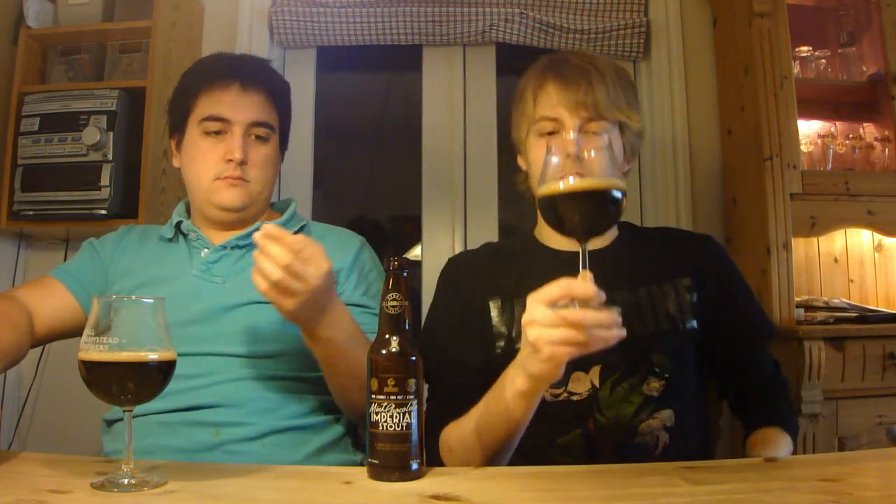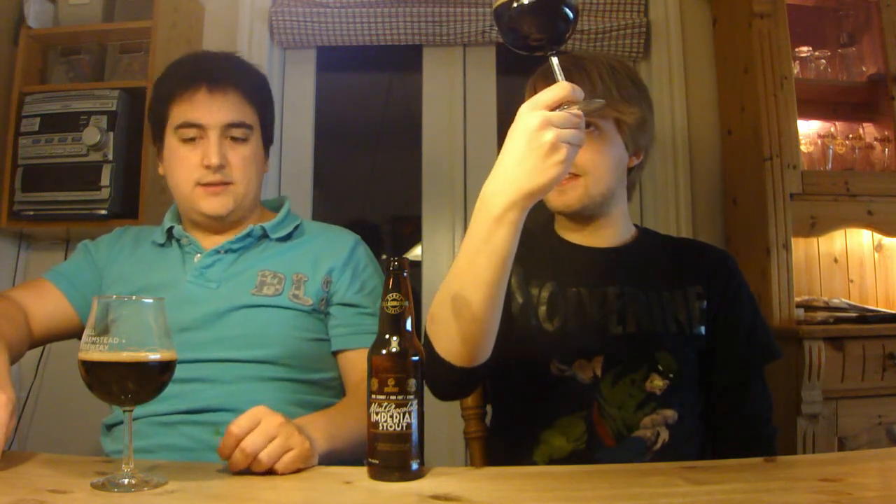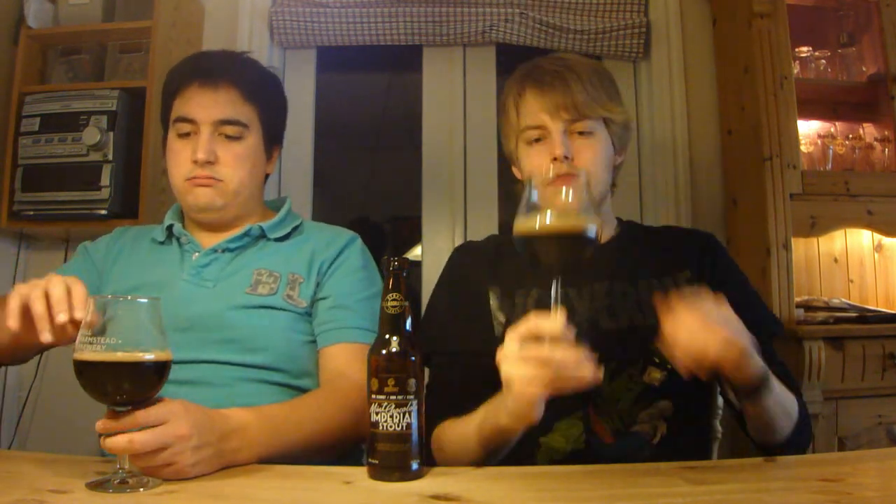We've got the Stone Ken Schmidt Iron Fist and Stone Imperial Mint Chocolate Stout poured and it's definitely an imperial stout — it's pitch black. There's kind of a brownish, lightly tan head. Kind of mocha colored. It smells chocolate forward already. It looks nice though, it's pretty dark.